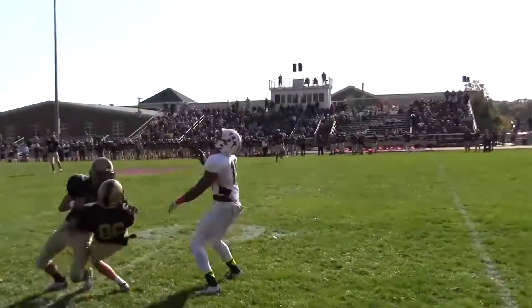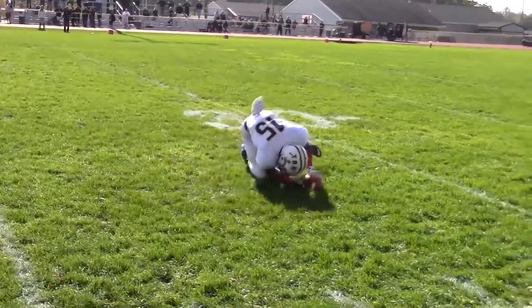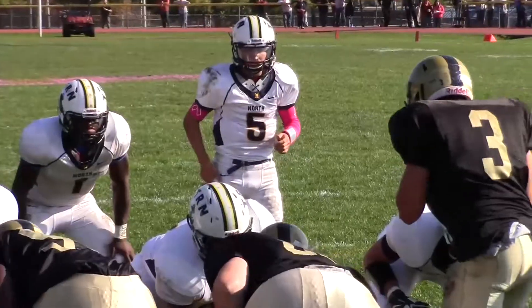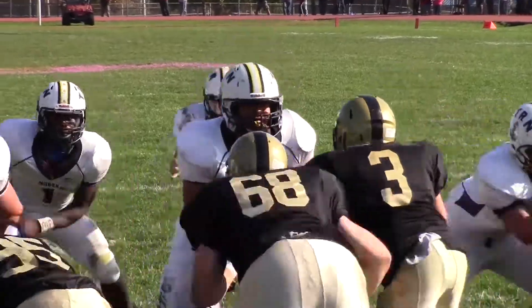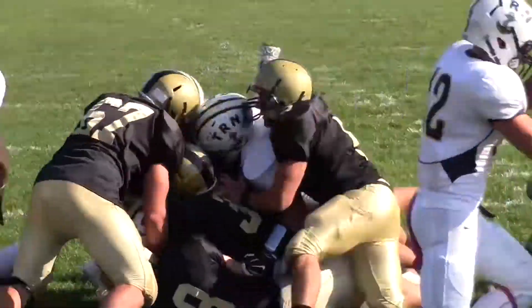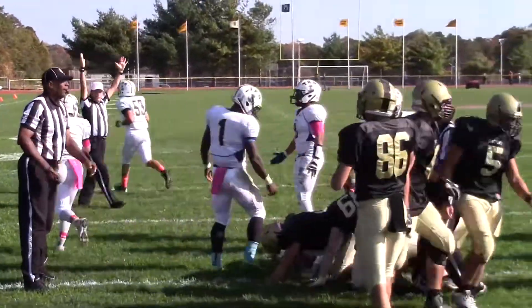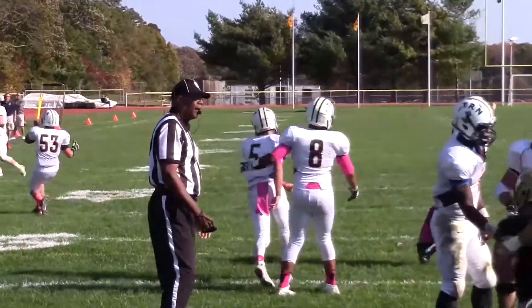But Toms River North would have an answer. Check out Jordan Craig — concentration, what a catch right there. Great catch keeps the drive going, a 27-yard gain. And it would lead to Husney from a yard out. Two-point conversion — no good. It's 14-12.